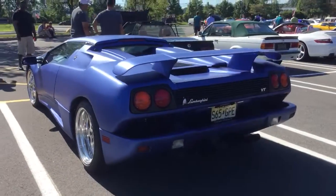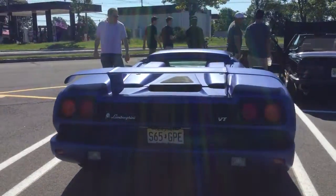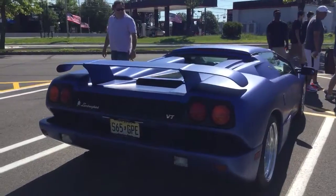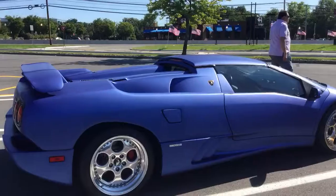Can't beat a Lamborghini V12 as far as sound goes. VT means all-wheel drive, and in this car you need it with that amount of power.